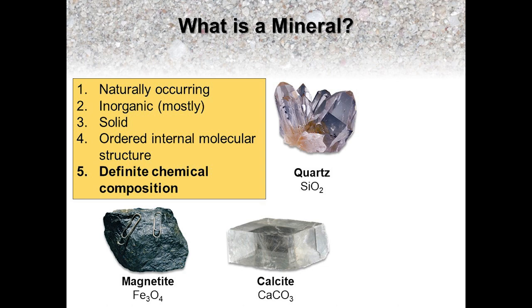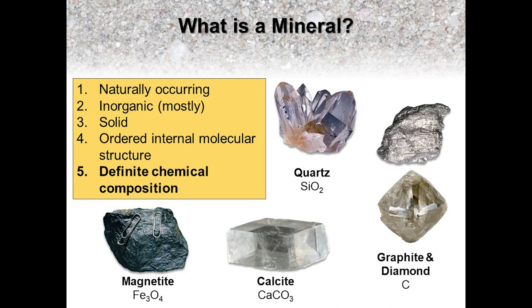The fifth and final condition that defines a mineral is that it must have a definitive chemical composition. So minerals such as quartz, magnetite, and calcite all have their own unique chemical formula. However, you should be aware that there are some minerals that are polymorphs, which is to say there are some minerals with the same chemical composition that differ in their molecular arrangement and crystal structure. A classic example of this is the mineral diamond, which is one of the hardest minerals, and graphite, which is one of the softest. Both minerals are formed from differing arrangements of carbon atoms, which produces two minerals that are distinctly different from each other in terms of their appearance and physical properties.